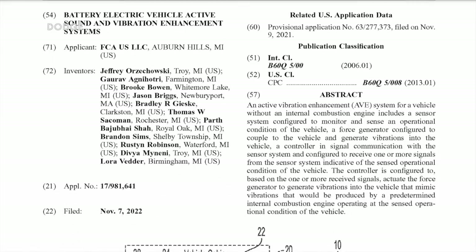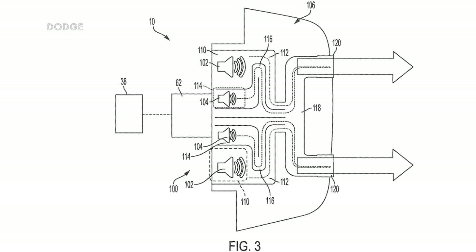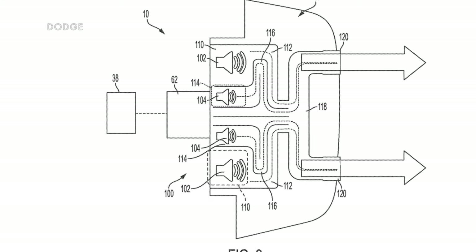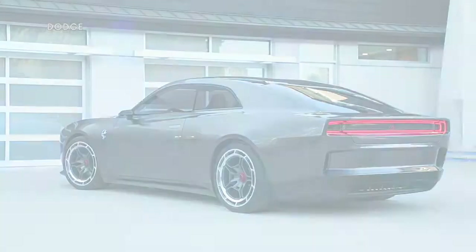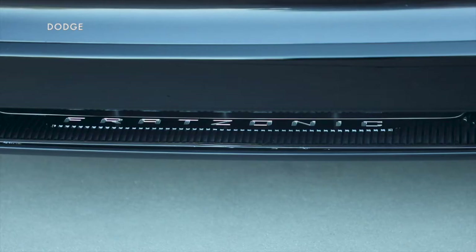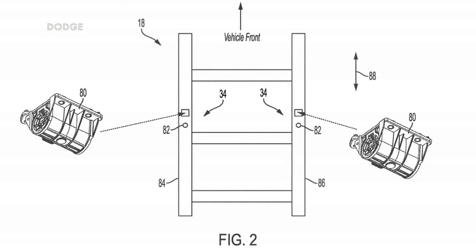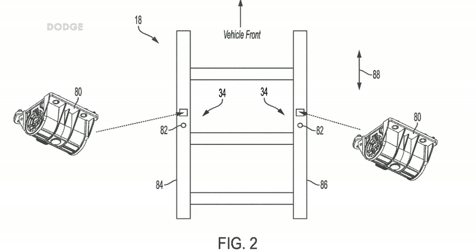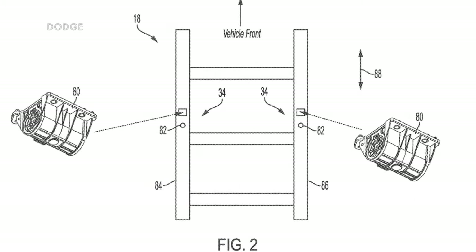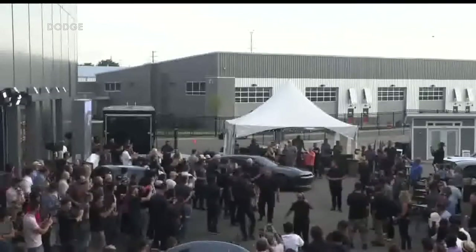A patent application uncovered by American Cars and Racing reveals that woofers and mid-range speakers are used to pump sound through a series of mixing chambers that shape it before it exits through audio exhaust pipes mounted below the bumper at up to 126 decibels. Meanwhile, force generators send vibrations through the vehicle's chassis in concert with the powertrain operation and speed of the vehicle to further enhance the sensation of having a V8 under the hood.